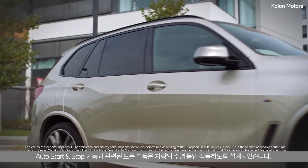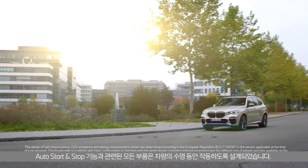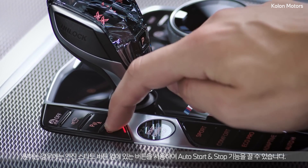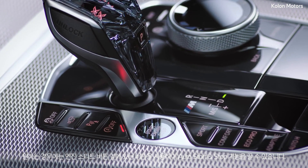All components working with the Auto Start Stop function are engineered for the vehicle's lifetime. If you would like to, you can turn off the Auto Start Stop function via the switch close to the Start Stop button.